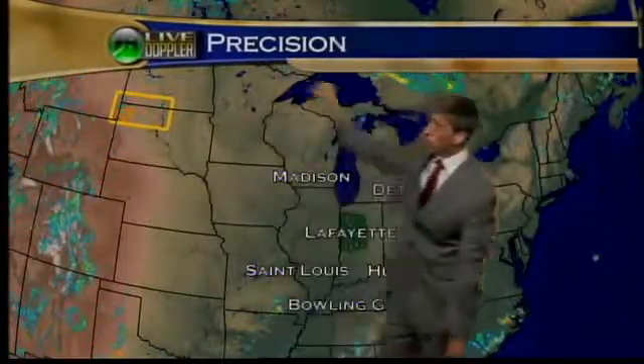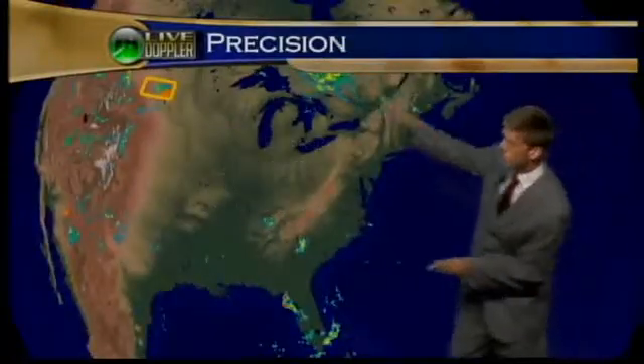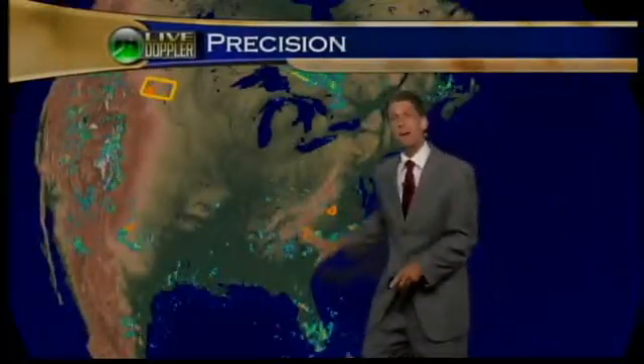Big upper ridge — it's a dome of hot, dry air. It's warm aloft, it's warm at the surface, and it's hard to get much to form storm-wise. You can see the storm, and you can see all the rainfall kind of moving around it. It's the ring of fire pattern — the big dome is here and all the showers and storms are working up and around it.